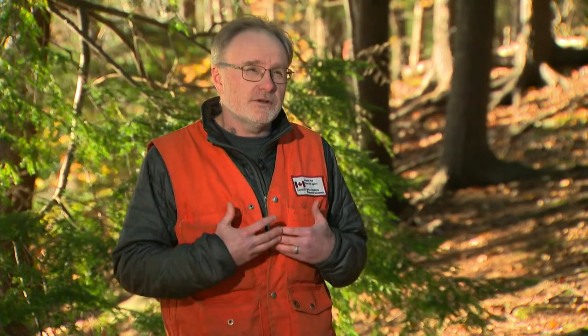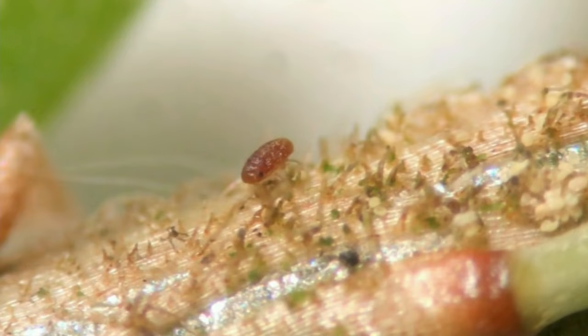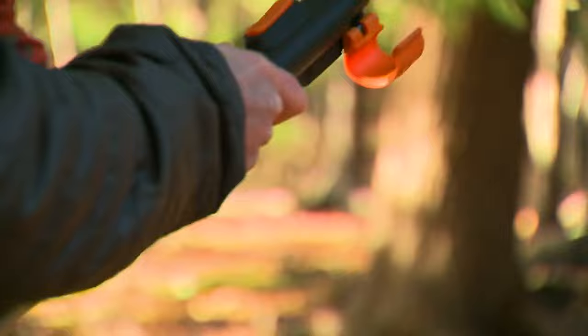It's a bit like an aphid that you'd find in your garden, but it behaves a little differently. It feeds at the base of hemlock needles — that's how we know that HWA is present. Native to eastern Asia, the hemlock woolly adelgid was first discovered in Nova Scotia more than six years ago, and for the first time has infested trees in the Halifax region. Just this past summer, we found it at one site in Bedford. It has progressed and moved within the province.